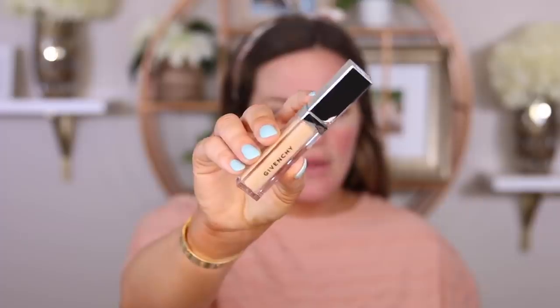First thing we're going to be taking is this Givenchy Tint Couture Eyewear Concealer in the shade 16. I saw this online and I randomly went to just pick it up. Really pretty packaging. This has almost five stars — it has four point something — but it only has eight reviews.